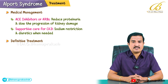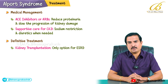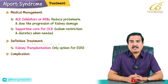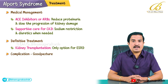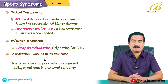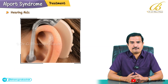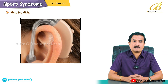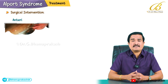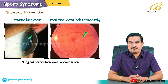Kidney transplantation is the only curative option for end-stage renal disease. A potential complication is the development of Goodpasture syndrome due to exposure of previously unrecognized collagen antigens in the transplanted kidney. Hearing aids are essential for managing sensorineural hearing loss. Surgical intervention for significant lenticonus or other ocular abnormalities may improve vision.